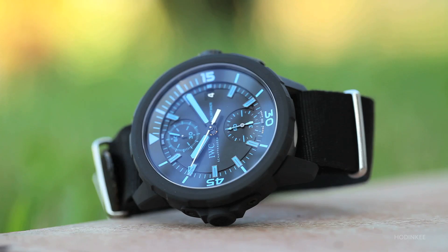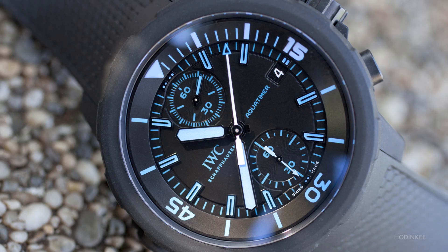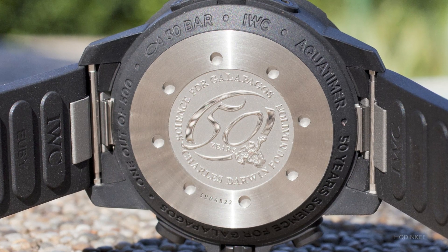The second one is a limited edition called 50 Years of Science. The watch is made out of steel and there is a vulcanised rubber on top of the case. It's a limited edition of 500 pieces to celebrate the start of the Charles Darwin Foundation and the Research Centre 50 years ago.